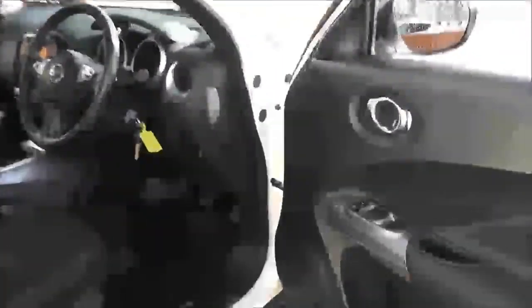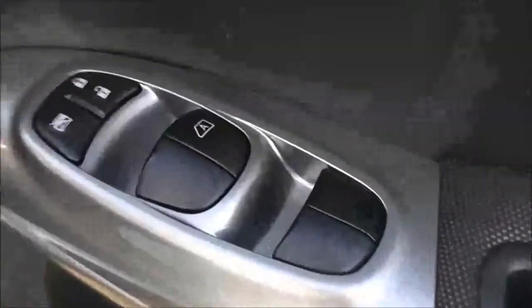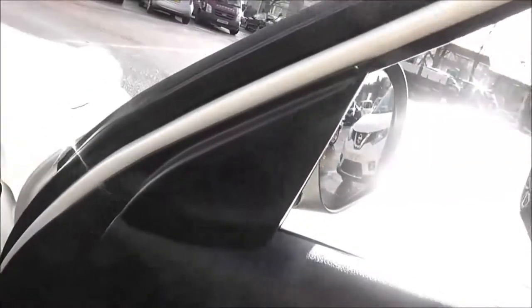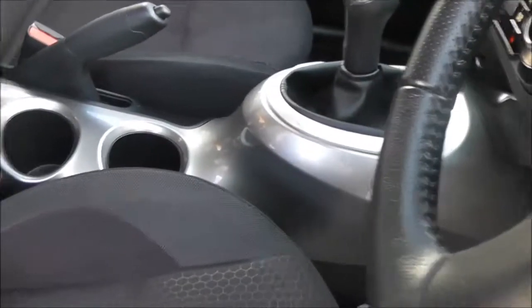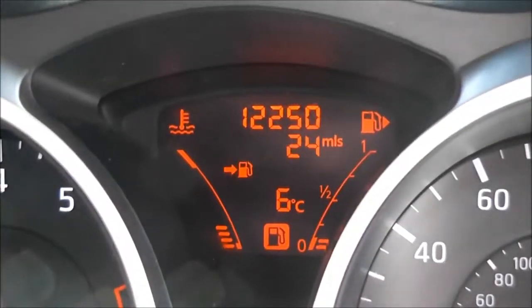Moving forward to the driver's area, the driver also has a speaker, drinks holder, and an additional door pocket. Controls for the front and rear electric windows, interior centre locking button, and the controls for the fully adjustable electric door mirrors are here on the front panel. The upholstery is black and grey cloth and it's in excellent condition. The current mileage comes in at 12,250.